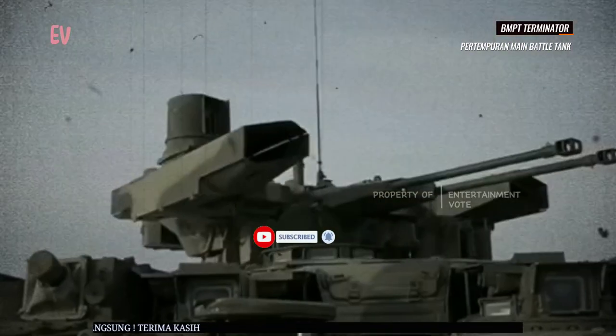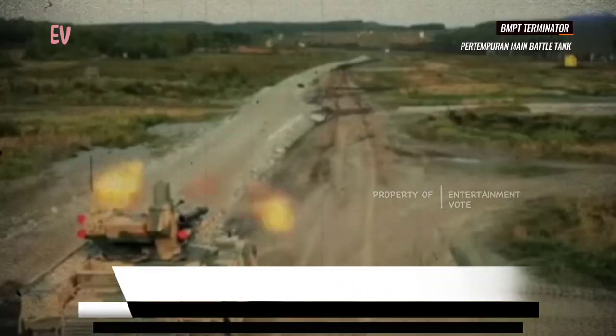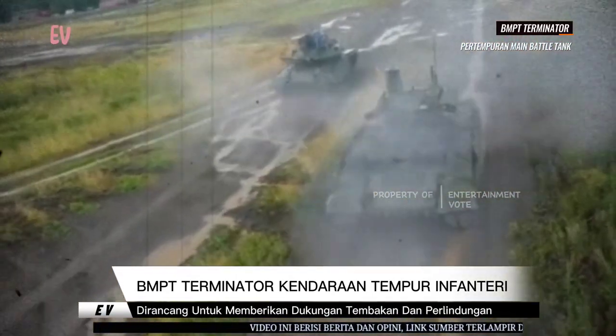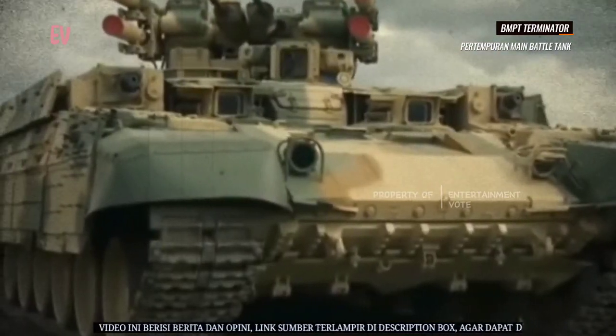BMPT Terminator dilengkapi dengan berbagai senjata, termasuk meriam otomatis, peluncur rudal anti-tank, senapan mesin, dan senjata anti-udara. Ini memberikan kemampuan serang yang luas dan memungkinkan BMPT untuk melawan berbagai jenis target dalam medan pertempuran.